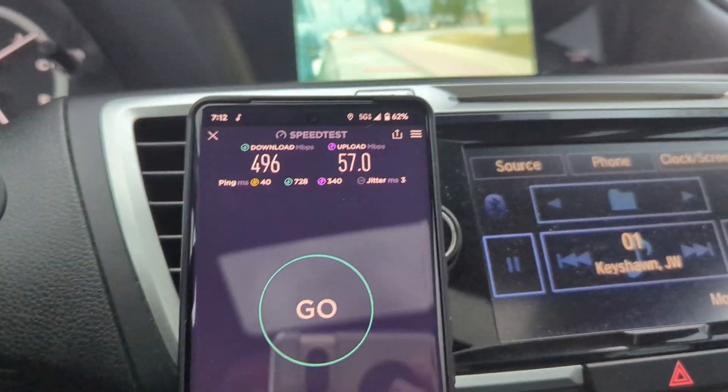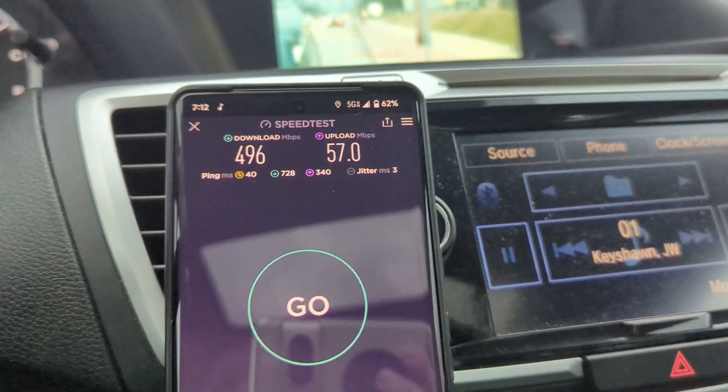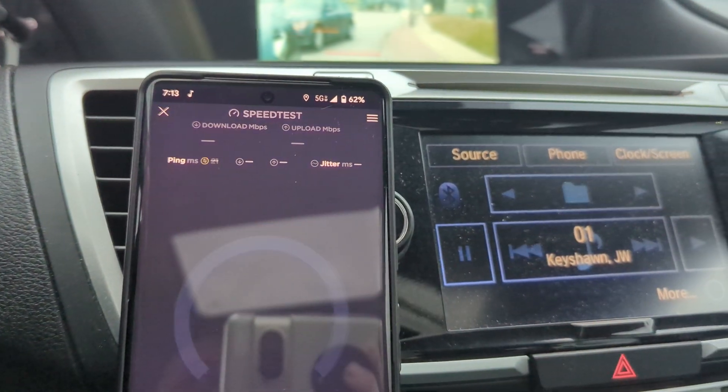Like, share, and subscribe for more — turn on the bell notification icon. Upload links are in the description. Big shout out to my YouTube members and Patreon supporters for making it happen. I'll leave you with one more test — I'll test the 5G UW now that I'm connecting to that site.